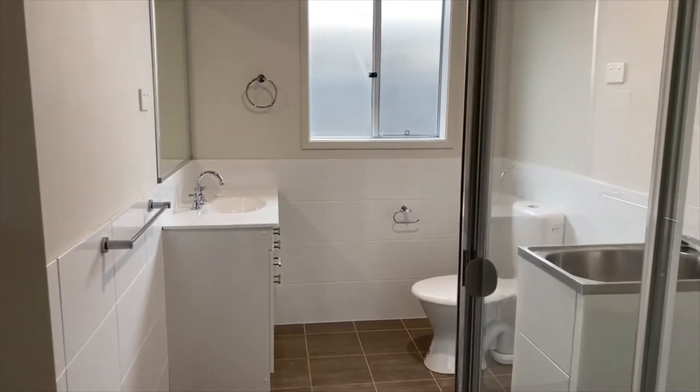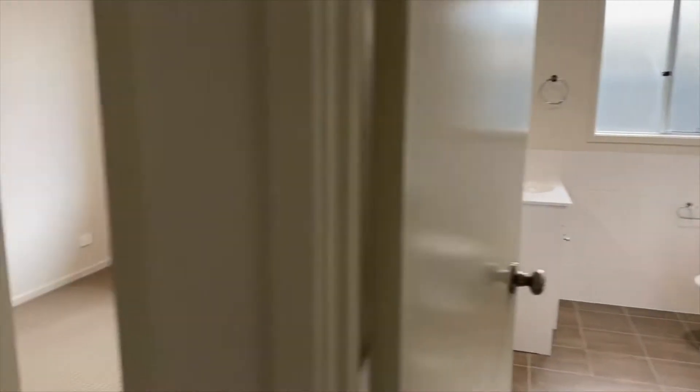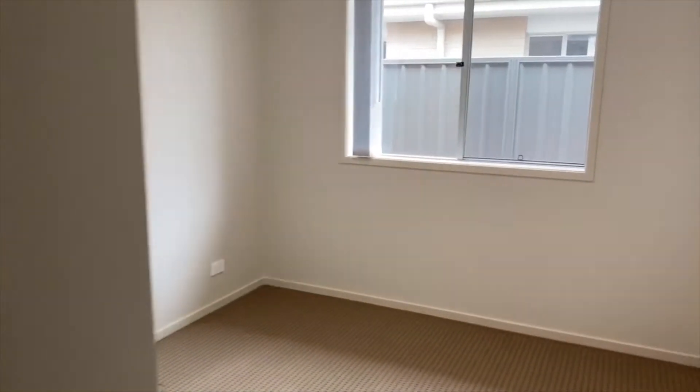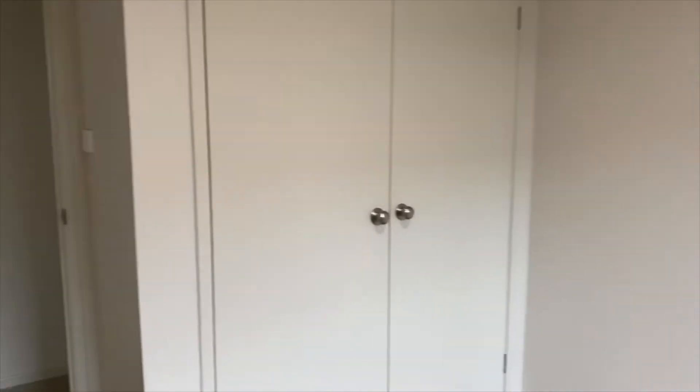We've then got the bathroom combined with the laundry, so you've still got a shower, vanity, and toilet. Here is bedroom two, which does have built-in robes.